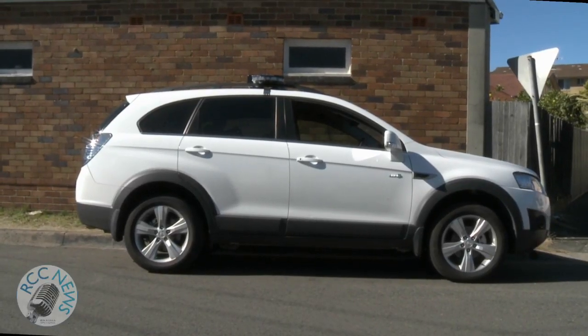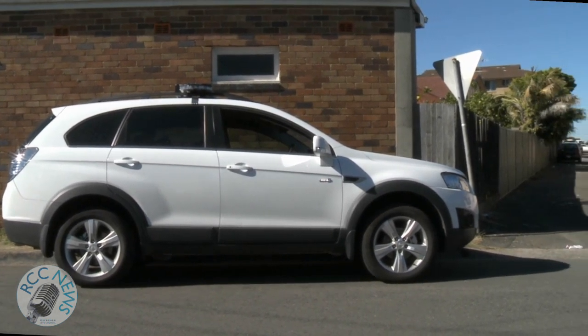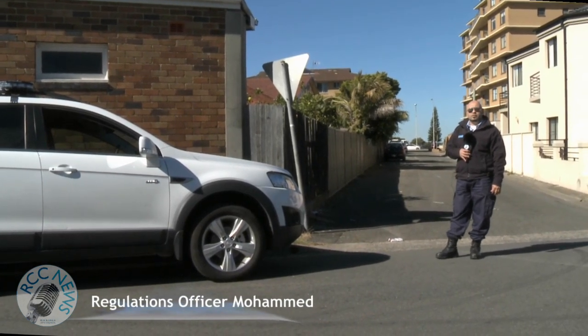This motor vehicle is parked left to the curb. Majority of drivers will believe it's parked legally, however it is parked illegally because it's within 10 metres of two intersecting roads, and that attracts a penalty in excess of $230 on the spot.